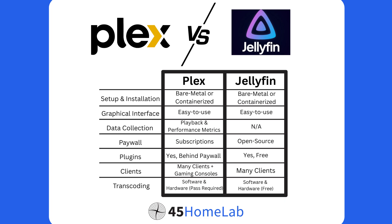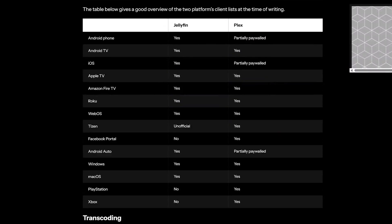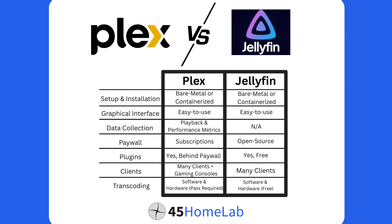Jellyfin has no paywalled features and is completely open source. It also uses plugins for things like skipping intros and credits, while Plex has this feature paywalled behind its Plex Pass. Plex and Jellyfin both support many clients, but where Plex has an advantage is for anyone who wants to access their library on gaming consoles like PlayStation or Xbox. Both support hardware and software transcoding, while both are free on Jellyfin — Plex Pass is required for hardware transcoding.